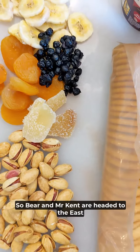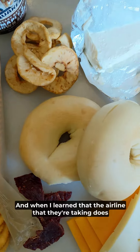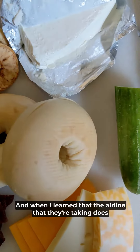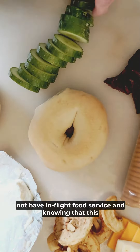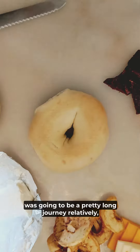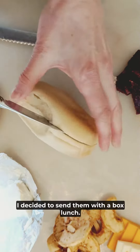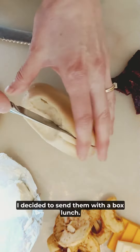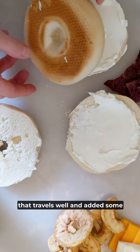Bear and Mr. Kent are headed to the East Coast on an American Heritage trip. When I learned that the airline they're taking does not have in-flight food service, and knowing that this was going to be a pretty long journey, relatively, I decided to send them with a box lunch. I chose a bagel with cream cheese as the focal point because it's something that travels well.